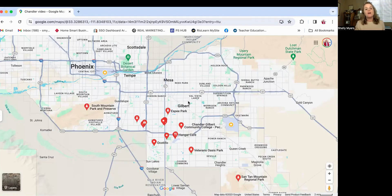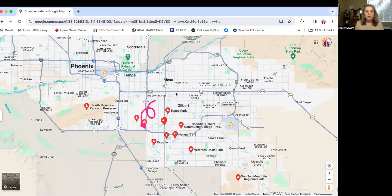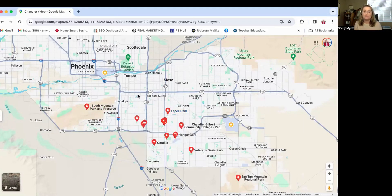Before we sign off, I want to make sure I mention the freeway and interstate access from Chandler. You have the 202, you're just south of the 60, you have the 101 coming through, and you edge up to the 10. So you have a lot of interstate and freeway access through and around Chandler — making it a great location if you need to get to other parts of the valley.